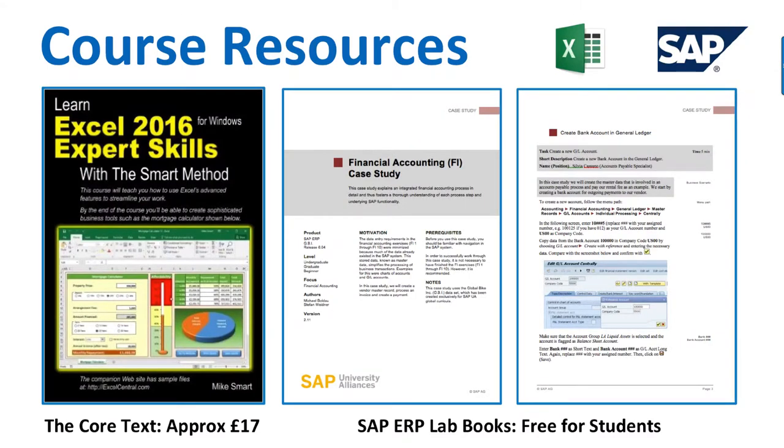There's a book we ask you to buy — the best resource on Excel I've found anywhere. It costs only £17, is over an inch thick, A4 size, and beautifully indexed. We work through it in the first half of the course, and there's also a supporting set of videos for additional support. In the second half, we provide lab workbooks printed in color for free — wire-bound so they lie flat and don't take up too much desk space.